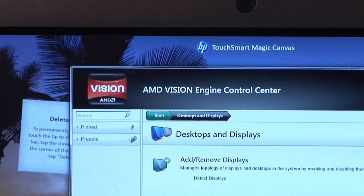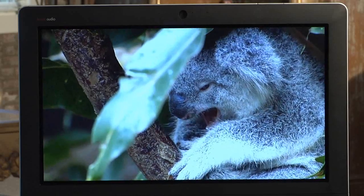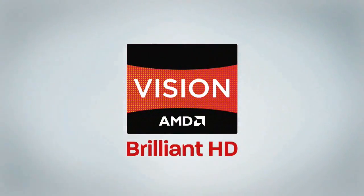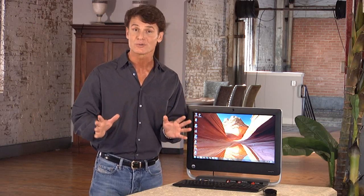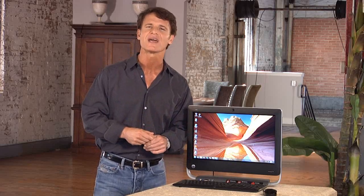Vision Technology from AMD, as you can see, enables a truly superior visual HD experience through combined world-class processing power and cutting-edge graphics. When I tried the HP TouchSmart PC with the AMD A6 APU, both video and games were ultra-realistic, and the graphics were amazingly crisp and clear. This is truly brilliant HD.